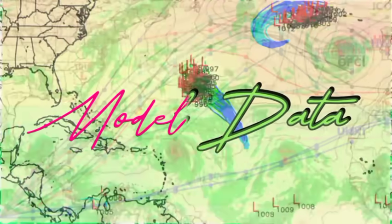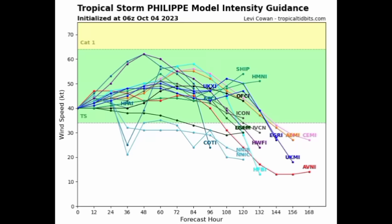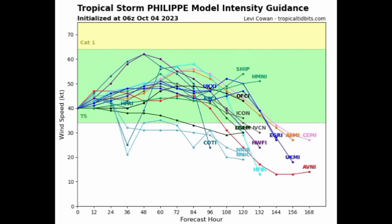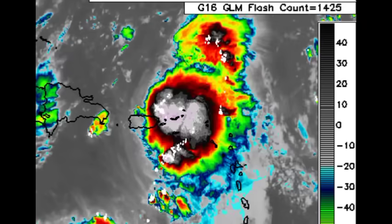All models are expecting Philippe to move inland. The intensity guidance shows all models agree the system will remain in tropical storm territory for some time before eventually weakening and dissipating later this week and into next week. That is the main update on Philippe — continued heavy rainfall across portions of the Virgin Islands, Puerto Rico, and possibly the northern Leeward Islands.